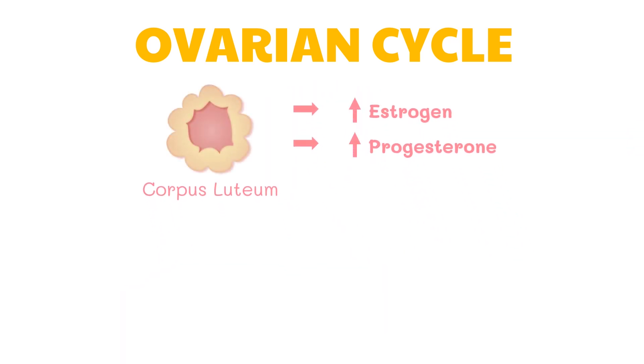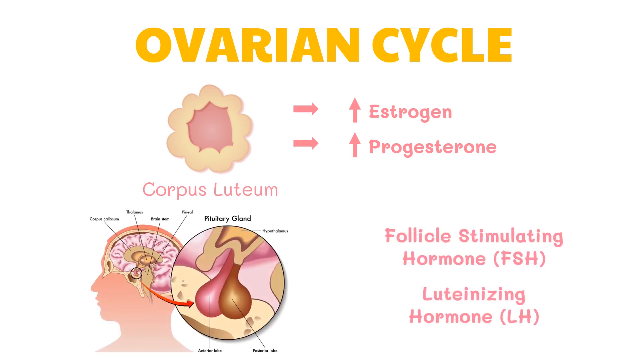The rise in the level of estrogen and progesterone exerts a feedback control over the pituitary gland to inhibit the secretion of luteinizing hormone and follicle-stimulating hormone. The corpus luteum is deprived of the hormones that maintain it with the drop in the amount of these two hormones. Hence, the corpus luteum begins to degenerate. Thus, the gland's influence on the progesterone level will affect the endometrial wall in a domino effect.